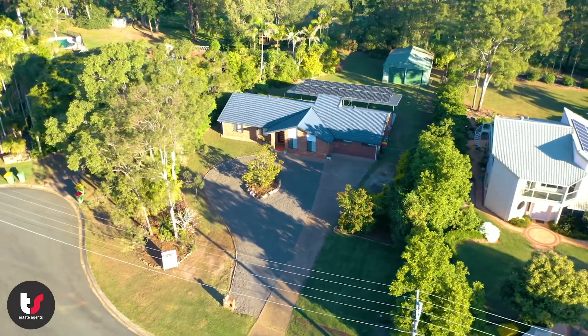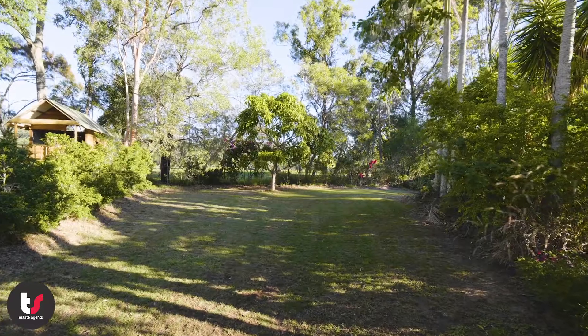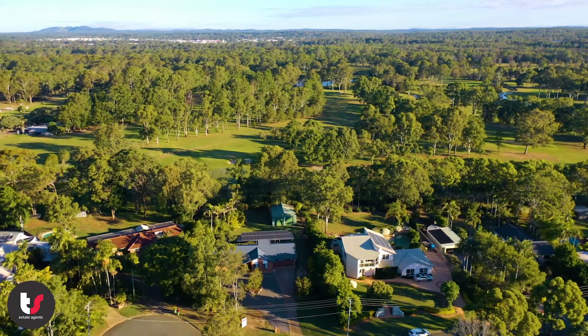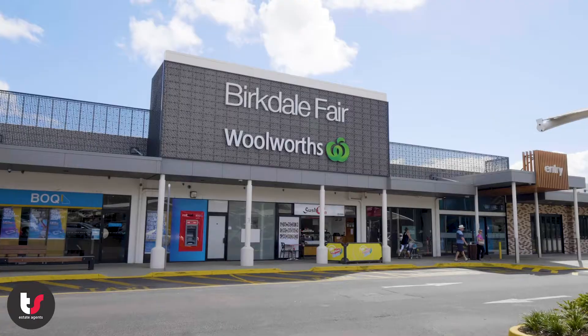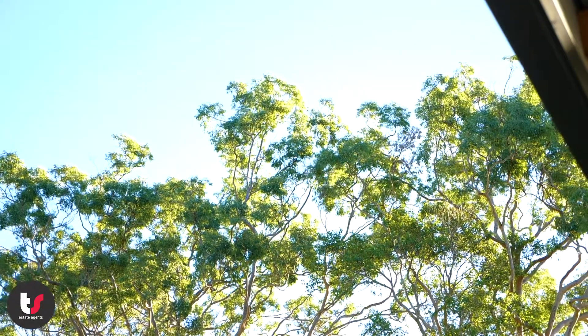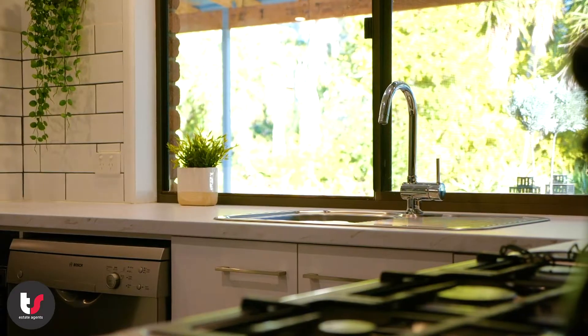There's plenty of room for the kids to play cricket or kick a ball around, and your pets will love it. The location is quiet and peaceful, backing onto a golf course, and with shops and schools in the area, this would be ideal for a family. If you have any questions regarding this great home, please give us a call or come to one of our open homes.